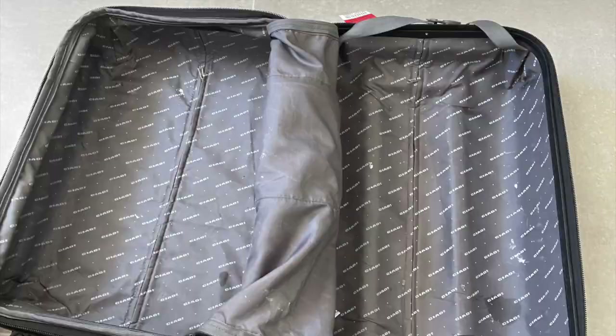Hey guys, it's Polly here from Beaten Genes and today is the day. I am packing for my total gastrectomy, or stomach removal. My surgery is just over a week away and I'm leaving for the NIH in just a couple days. I thought, I'm already sharing my entire journey — I might as well share what I'm bringing to the hospital.